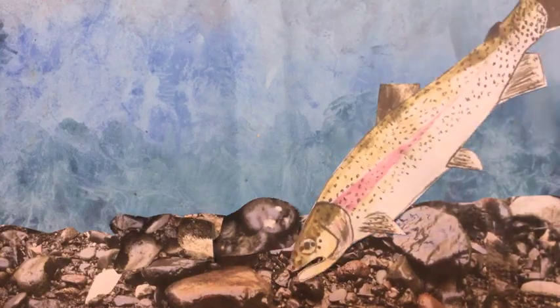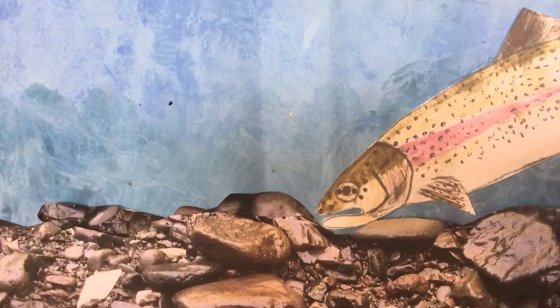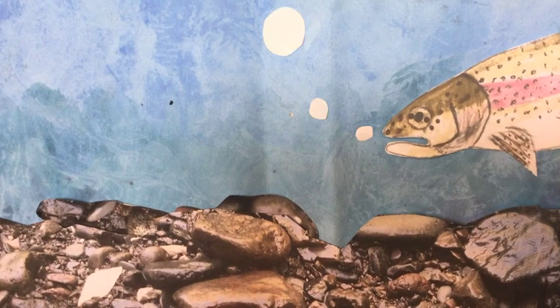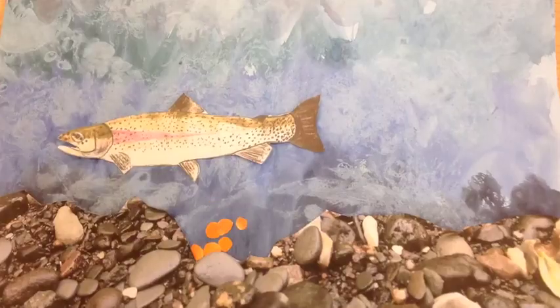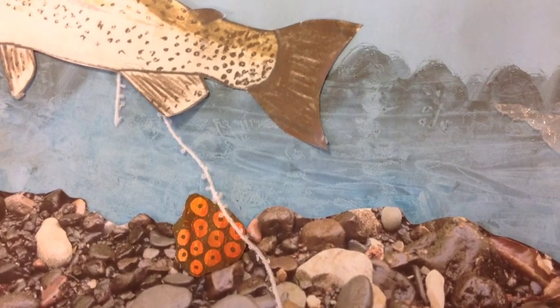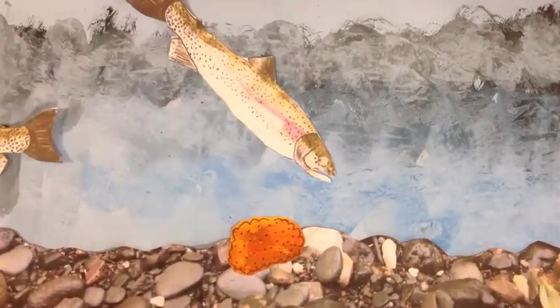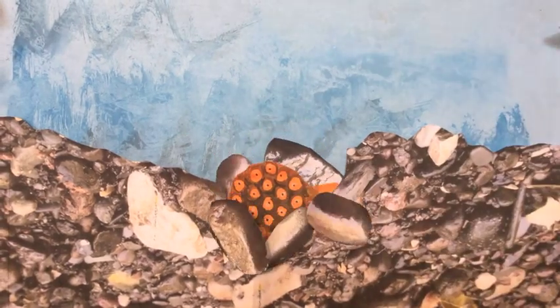During the late autumn to winter season, while it's cold and there's plenty of oxygen in the water, trout lay their eggs in the river gravel. The female builds a nest called a redd by pushing the gravel, creating a hole and dropping her eggs into the nest. The male fish will release his milt over the eggs to fertilize them. The female then moves over and throws up the gravel to cover the fertilized eggs to keep them safe.